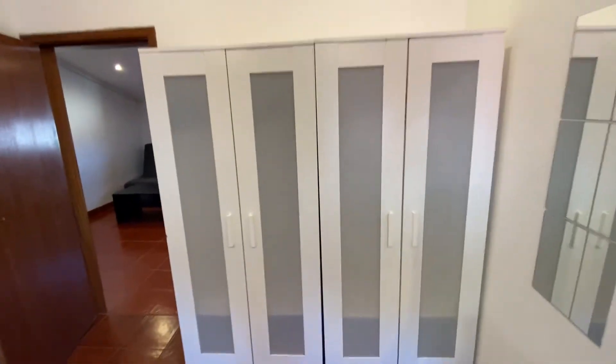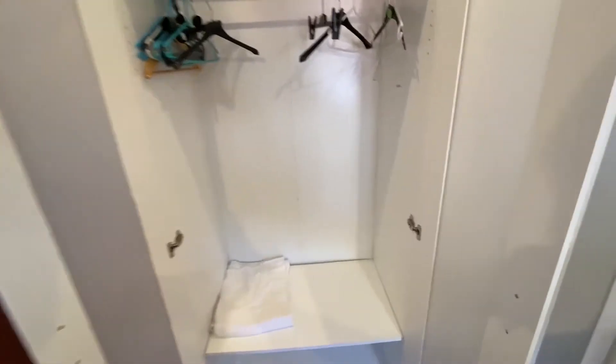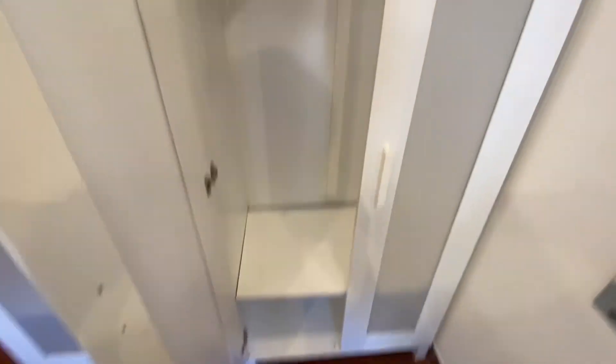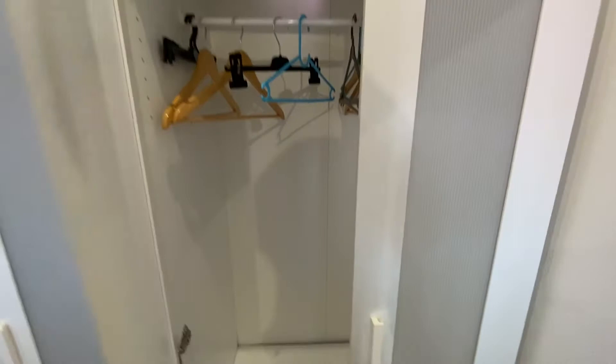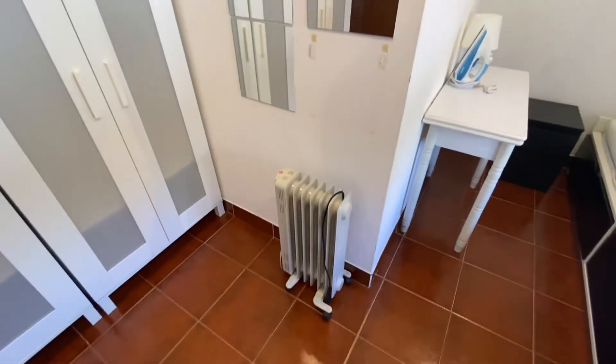Over in this corner, you're going to find two standalone wardrobes. We do have our hanging space over top and some shelving underneath — same for this side, shelf underneath and hanging over top. We do also have a mirror right here and a heater right underneath.